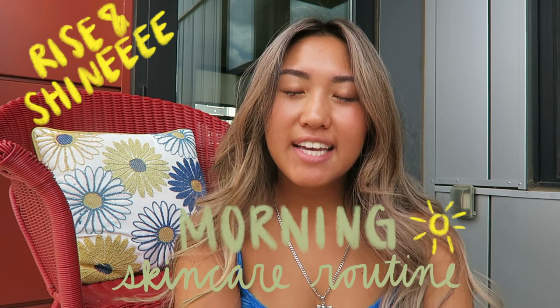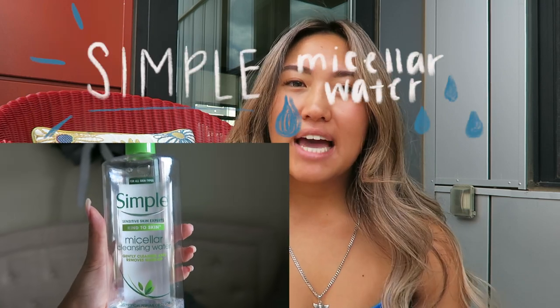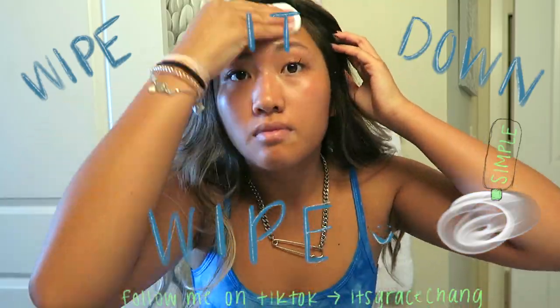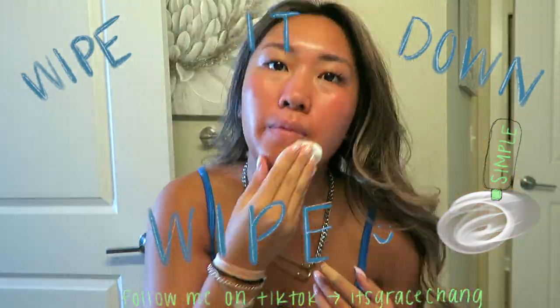So I'm going to start with my morning skincare routine. I start by cleansing my face with the Simple micellar water on a cotton pad. And surprisingly, even though I wash my face the night before, I wake up and there's still like dirt and stuff on it. So I do that instead of cleansing my face in the morning.